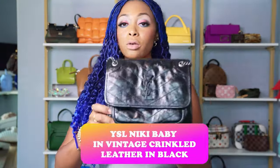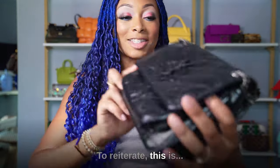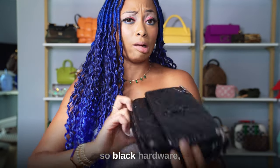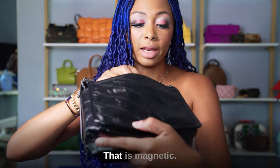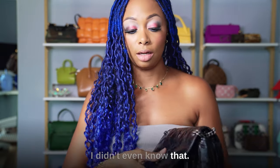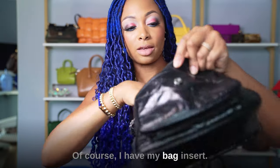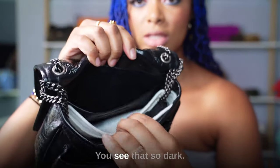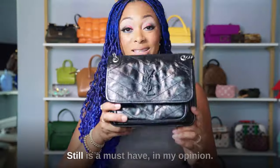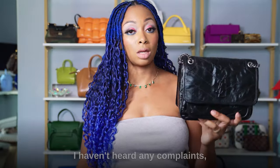This is the Rebecca Minkoff Nikki Baby in crinkled leather in black. It has black hardware — basically black everywhere. There's a magnetic front pocket — I didn't even know that — and a large interior opening. Of course I have a bag insert in white for contrast. It has a slip pocket inside and a longer crossbody strap that's not removable. Still a must-have in my opinion — everybody who got this based on my review video has loved it and I haven't heard any complaints.